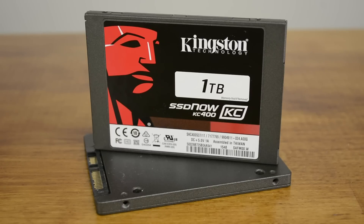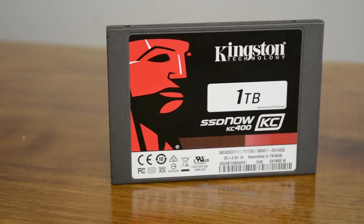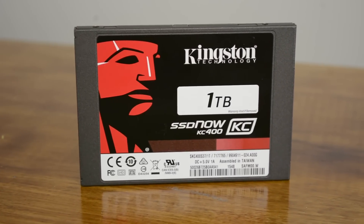Performance-wise, the Kingston KC400 1TB delivered essentially what we're expecting from an SSD touted as a high-performance business solution. For an SSD that places such an emphasis on reliability and data integrity, the performance was still impressive. Given that the key selling points of the KC400 series are the claimed reliability and advanced data protection attributes, it's difficult to test these claims within a week of testing.